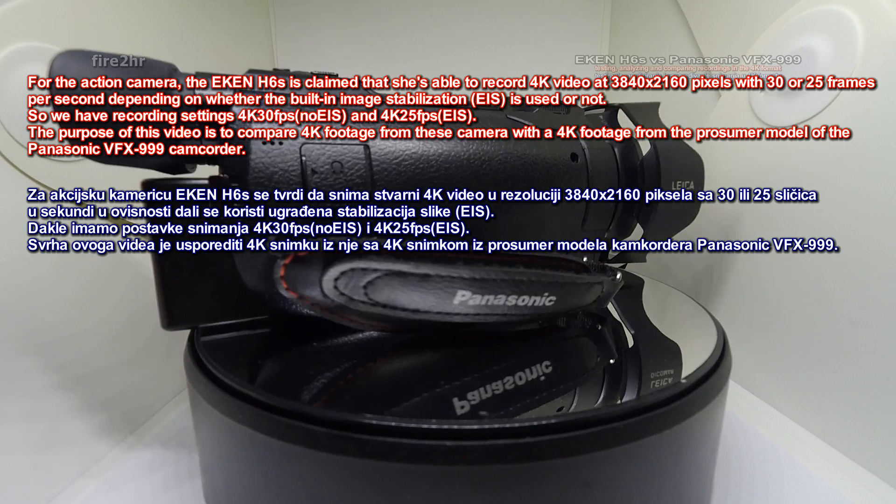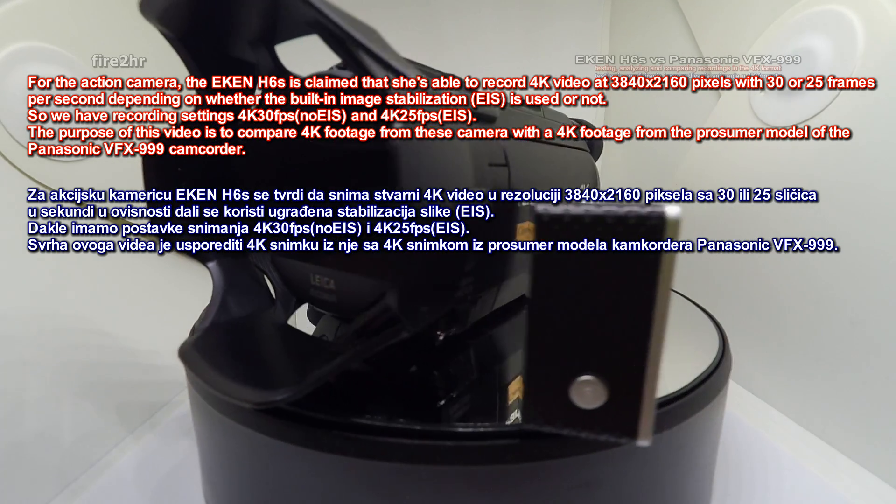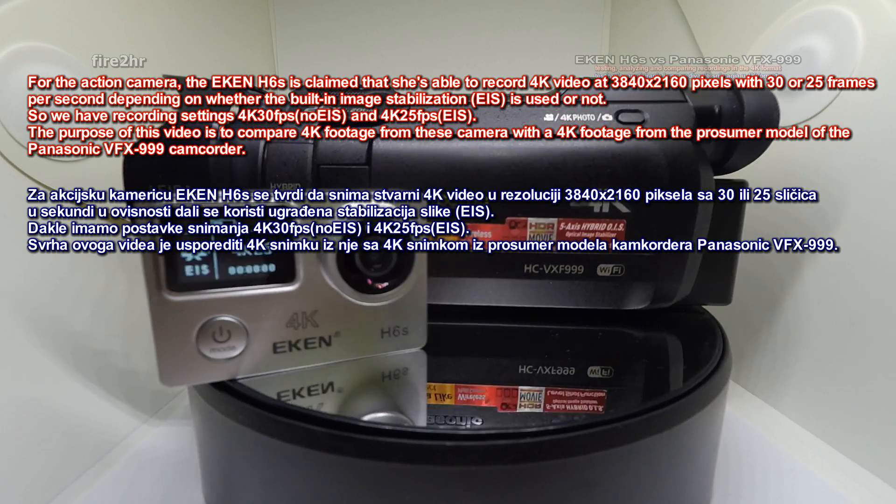The purpose of this video is to compare 4K footage from this camera with the 4K footage from the prosumer model, the Panasonic VFX 999 camcorder.